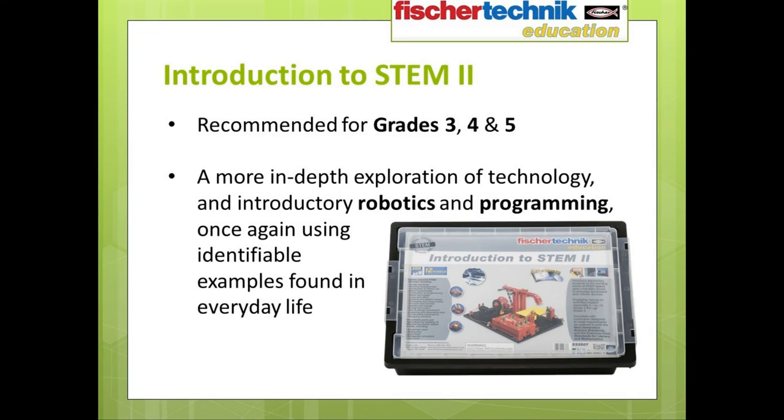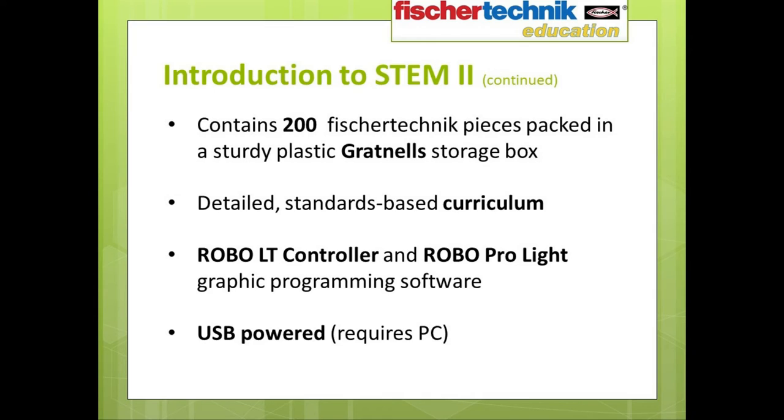Now let's move on to the Fisher Technic Education Introduction to STEM 2 set. This set is designed for use in grades 3, 4, and 5. It continues the exploration of STEM and technology through examples found in the world around us, but this time focusing more on automation and thus allowing you to introduce students to fundamentals of robotics and programming, or coding. This set contains 200 Fisher Technic pieces and also comes packed in a handy Gratinel storage box. Included as well is the Fisher Technic Robo LT controller, which acts as the interface for the various robotic models, and a copy of the Fisher Technic Robo Pro Lite software on disk. Robo Pro Lite is a graphic programming software that utilizes icons in a flowchart style design, making it very easy for students to grasp and begin programming models on their own.